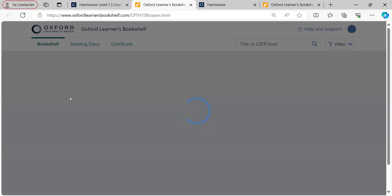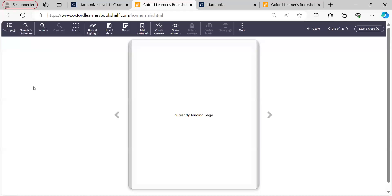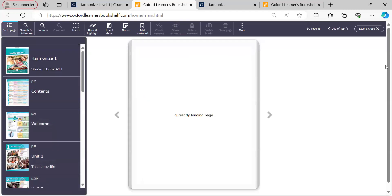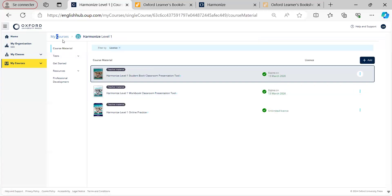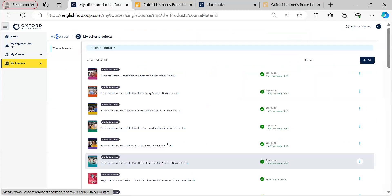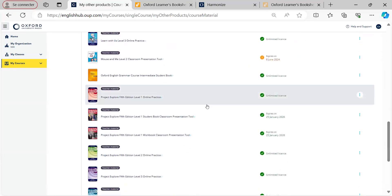So looking at Harmonize, if we go to the contents, we're looking at eight units for a school year. If we go back to our hub, we want to look at Project Explorer. Harmonize has a slightly more ambitious progression than Project Explorer, which we're going to look at now. You can find Project Explorer here — it's a course that sells very well as well.